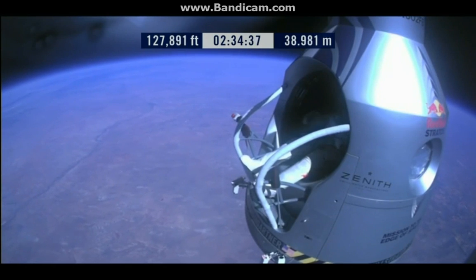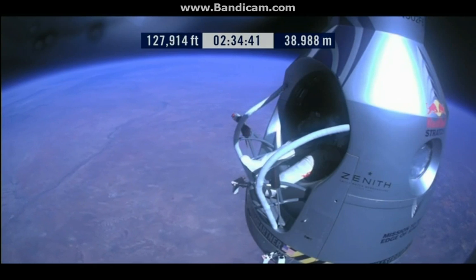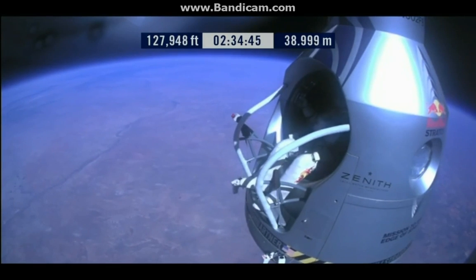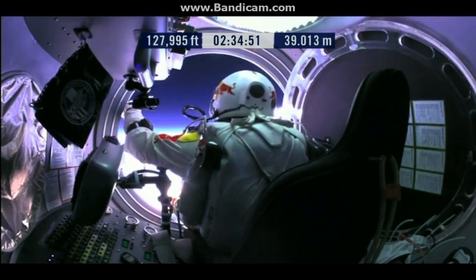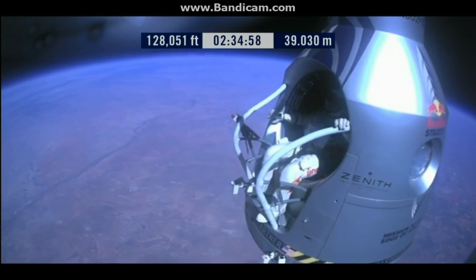Attaboy, that's good. Okay, slide forward into the rest position. Go a little bit further forward so we can check your chute. Your chute's okay, Felix.